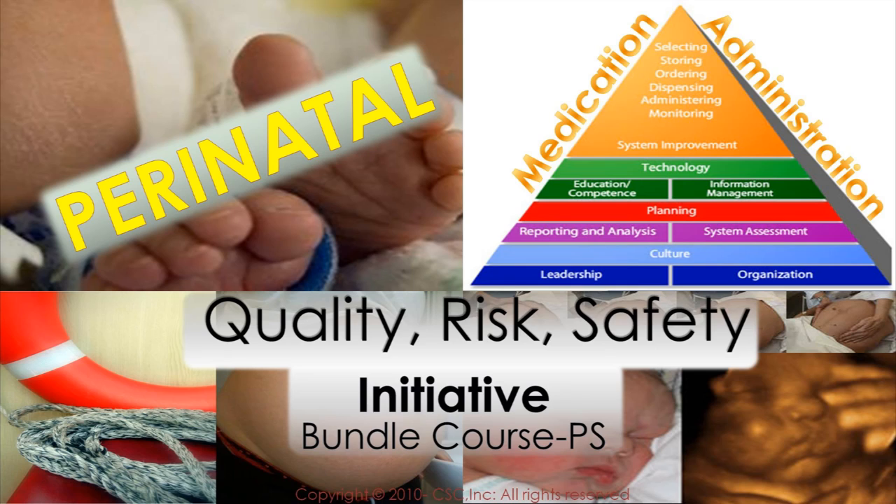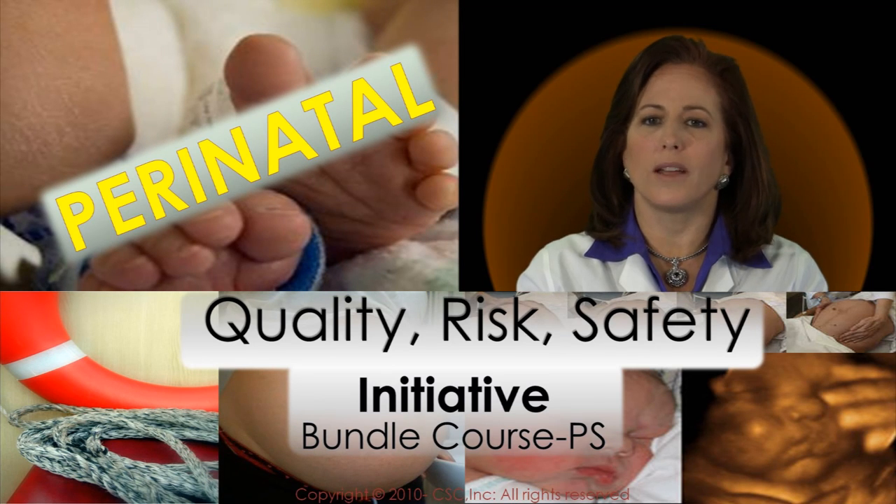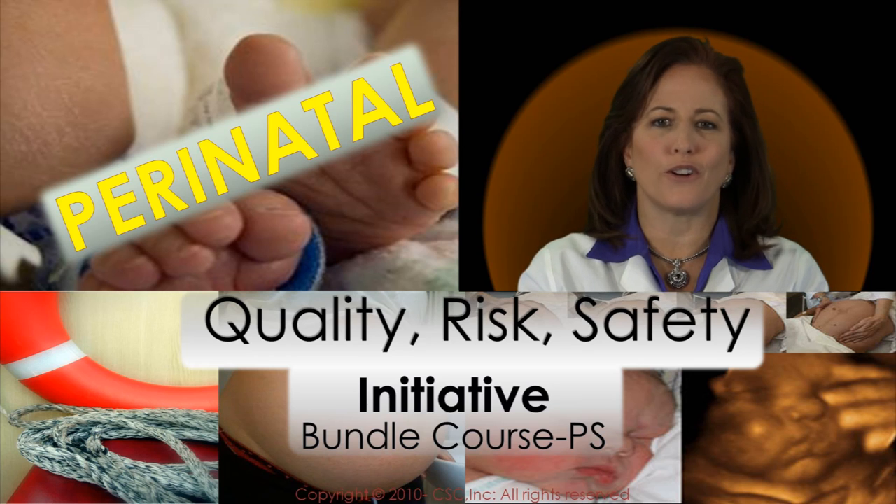Welcome to the Perinatal University Bundle Course Presentation entitled Perinatal Quality Risk Safety Initiative. Bundle courses incorporate two or more presentations into a single topic. This program includes a total of five topics for completion of the course.